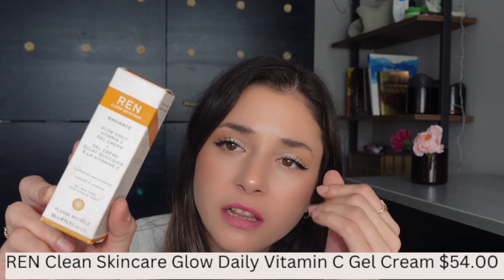Since my dermatologist told me to implement vitamin C into my skincare routine, I purchased the Ren Radiance Glow Daily Vitamin C Gel Cream. It has a very light, gel-like texture and absorbs really well. It's a lightweight gel cream that enhances the skin's natural glow and hydrates it. Vitamin C and magnesium smooth and re-energize the skin, and I would agree with all those claims.